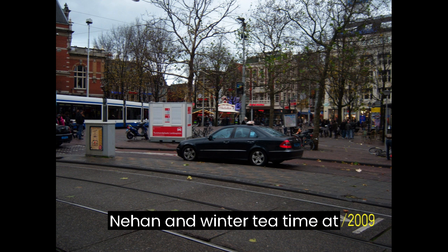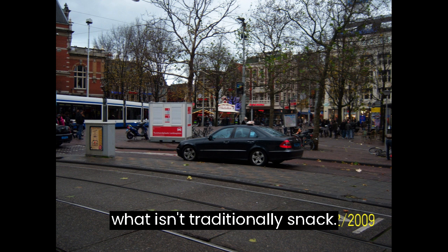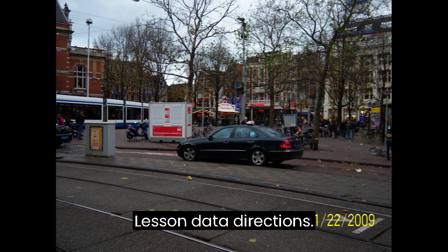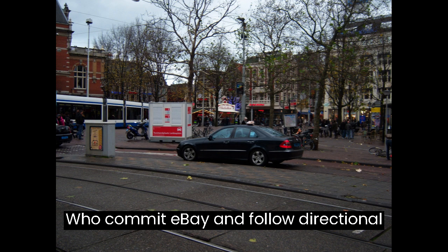Lesson 29: Tea Time at Keukenhof — Traditional Dutch Snacks. Goal: Enjoy traditional Dutch snacks and tea at Keukenhof. Content includes ordering tea and snacks, and Wat is een traditionele snack? (What is a traditional snack?). Lesson 30: Directions. Goal: Find your way around. Learn how to ask Hoe kom ik bij? (How do I get to?) and follow directional phrases.